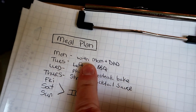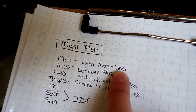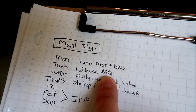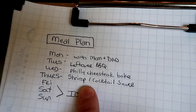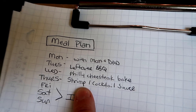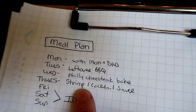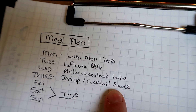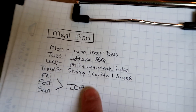I sat down and made a quick meal plan. Monday is Memorial Day so we'll be eating with my parents, probably out on the lake. Tuesday we'll have barbecue leftovers. Wednesday I'll do something with Philly cheesesteak. Thursday I'm cooking that shrimp — I put it on a baking sheet with butter and seasoning, broil it for a few minutes, quick and easy and delicious. I'll serve it with cocktail sauce, some veggies, and maybe rice for the kids. Then we'll be at the beach for the weekend.